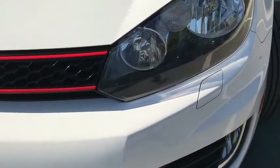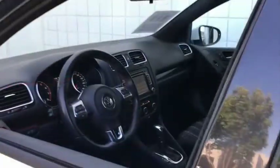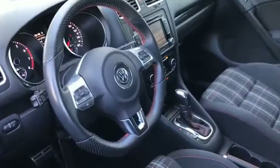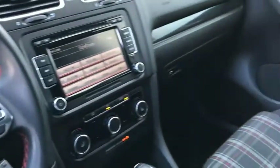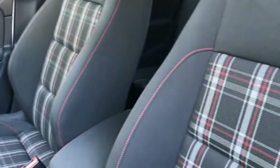Here are some of this vehicle's great options: traction control, dual airbags, air conditioning, leather-wrapped steering wheel, power steering, four-wheel disc brakes, eight speakers, CD player, compass, and electronic stability control.